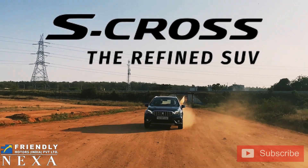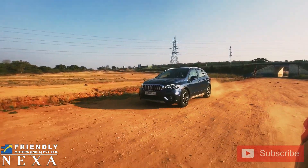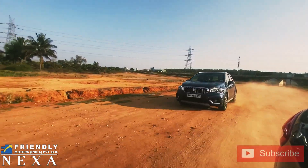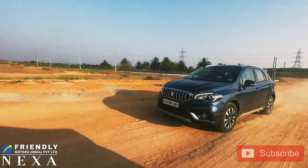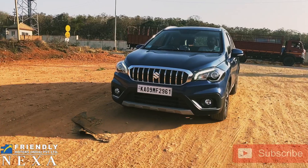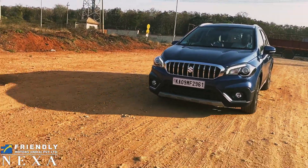Hey guys, welcome back to another vlog. So today we have the Maruti Suzuki S-Cross. I'm not reviewing the car here because I have already done it — if you still haven't watched it, please click the i-card. Now, the S-Cross is considered an SUV. If this really is an SUV, can it go off-roading? I know that not all of you are going to take the S-Cross off-roading — you'd buy this car for its road presence and luxuriousness.